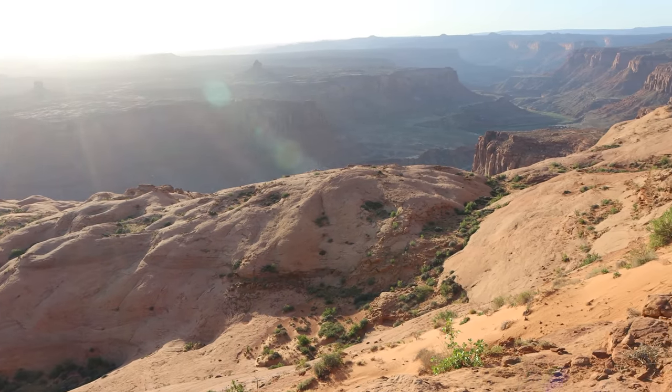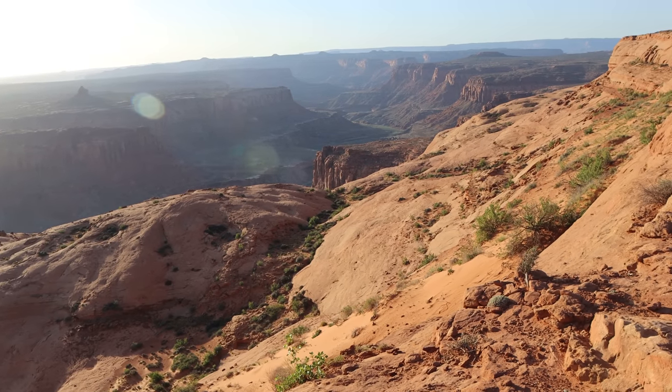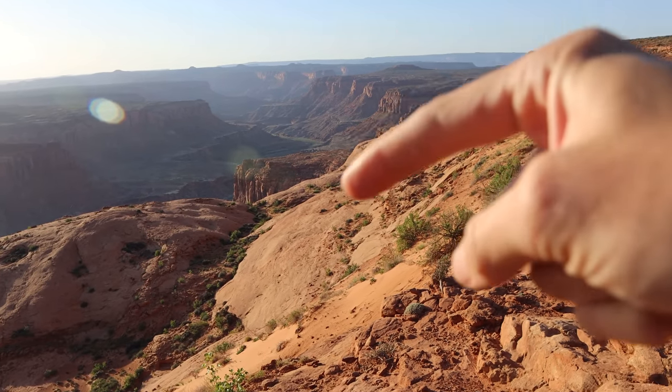The river is down in here, and today we're heading down into the canyon. I camped in this area last night, just a mile away from here along the rim of the canyon. Great views, beautiful spot.